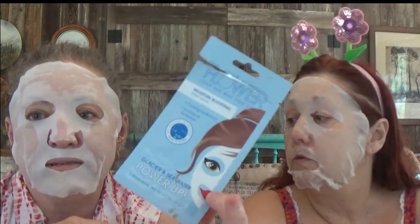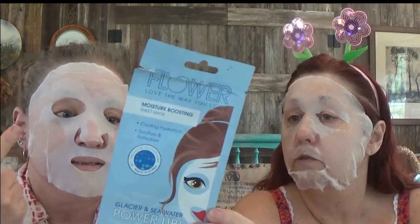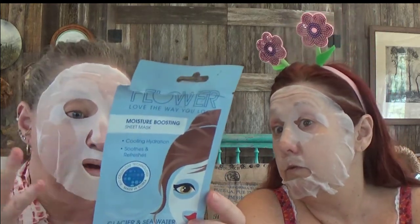Today I'm doing the Flower Moisture Boosting Sheet Mask, and of all the masks I've used so far, this one fits your face the best. The other one is called Glacier and Seawater Power Up — it's a cooling, hydrating mask that soothes and refreshes, made with Alaskan seawater. It's made in Korea and it's by far the best I've had.